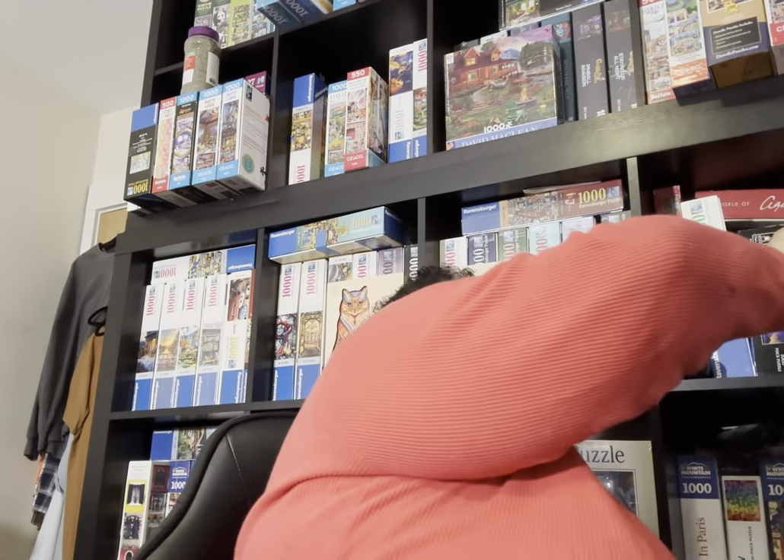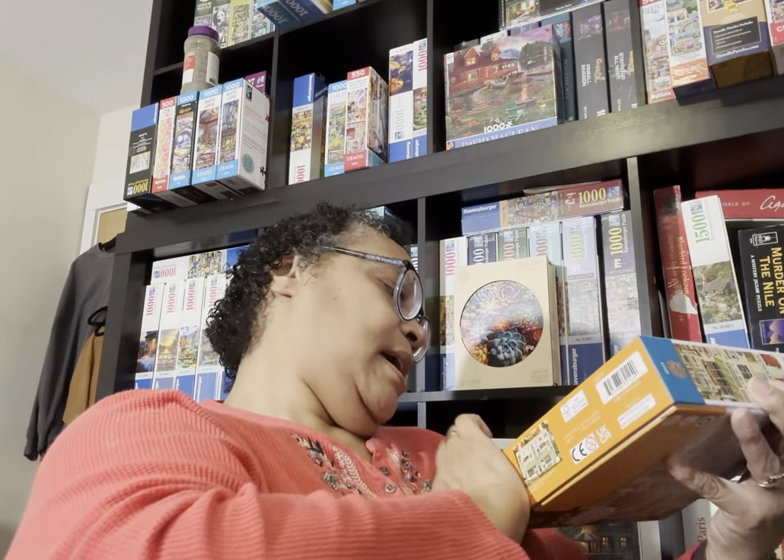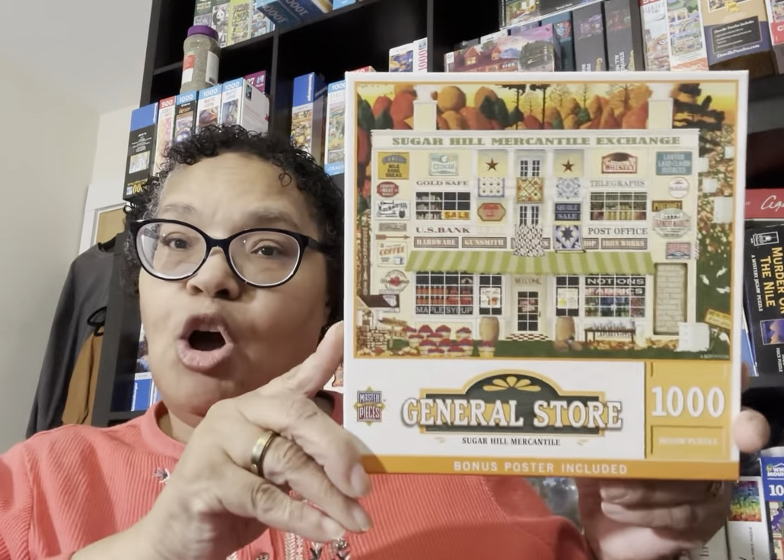With that hometown style in mind, I also got this one from the Masterpieces site. I thought it was an Art Paulin, but it's actually Gail Frazier — it's called Sugar Hill Mercantile. It's a general store scene, but it's along that same style. It was on sale and it's in that hometown style I love so much.